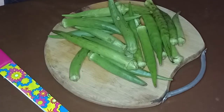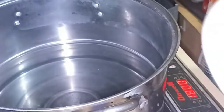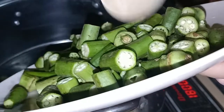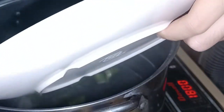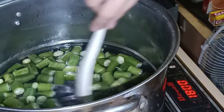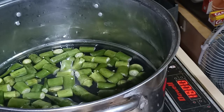Then, cut-up okras are boiled to extract their mucilage. Okra contains a semi-fibrous, protein-rich substance called okra mucilage, which is essentially a slimy material formed when cooked. The mucilage will be used as a thickener, stabilizing emulsions, suspending agent, and binder of the product.